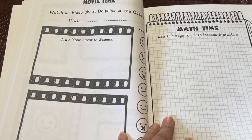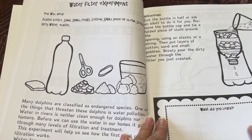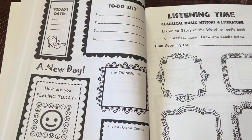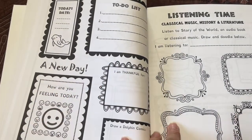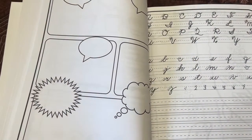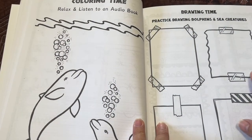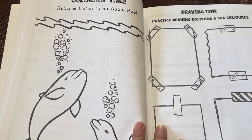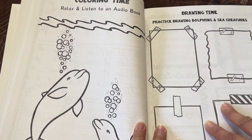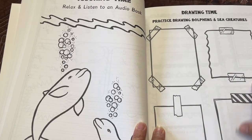They have their math time — use this page for math lessons and practice. Water filter experiment: what did you learn? Listening time. Then here again, starting your day. Freezing experiment. Create a comic. Cursive writing practice. Coloring time. Drawing time — practice drawing dolphins and sea creatures. It's great that they do practice, but if it's something they absolutely do not like to do, maybe they could do one and then find one in the magazine or something for the others.